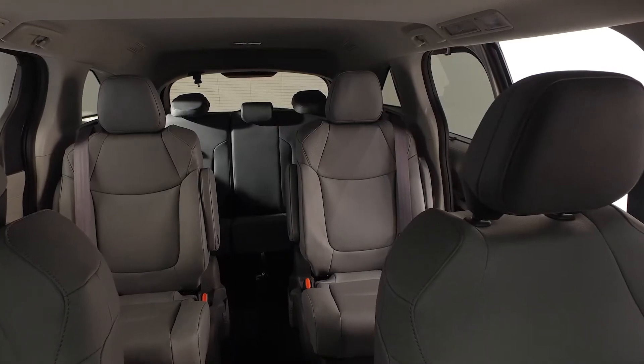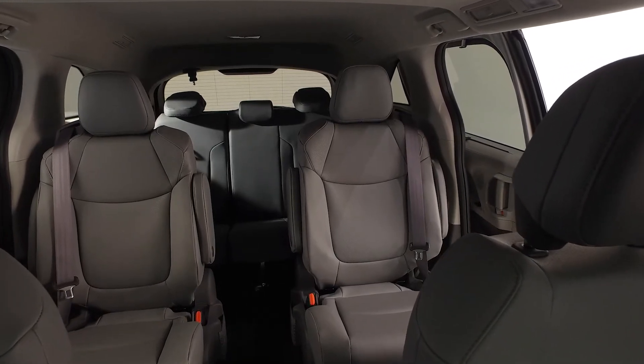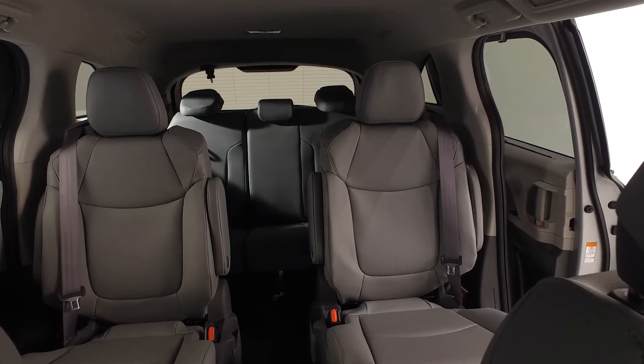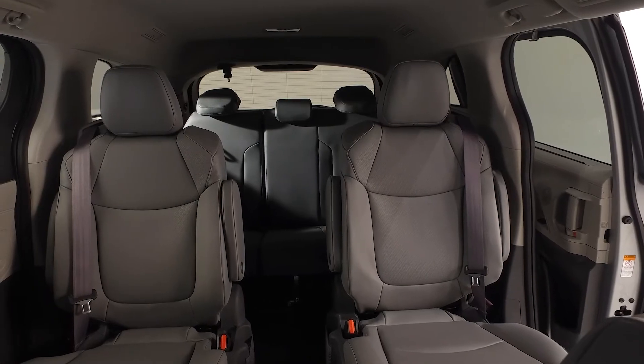The rear passenger area includes 60-40, one motion, stow split, third row seating, and the second row captain's chairs include the super long slide feature. And to maximize cargo area configurations, additional rear seating options are also available.